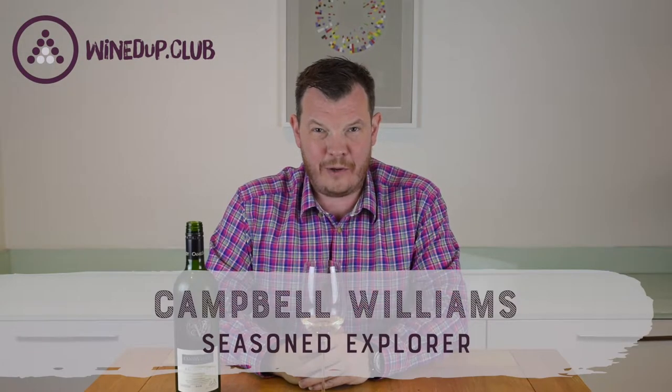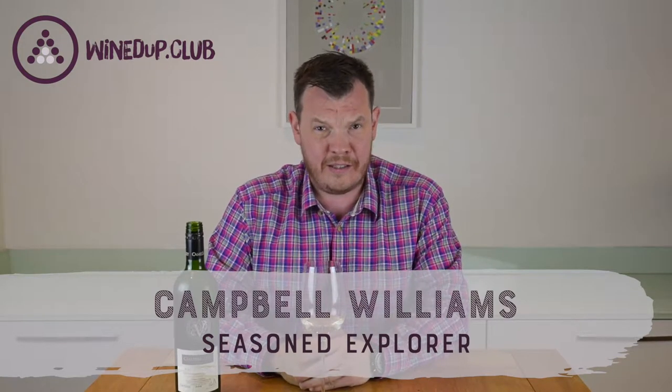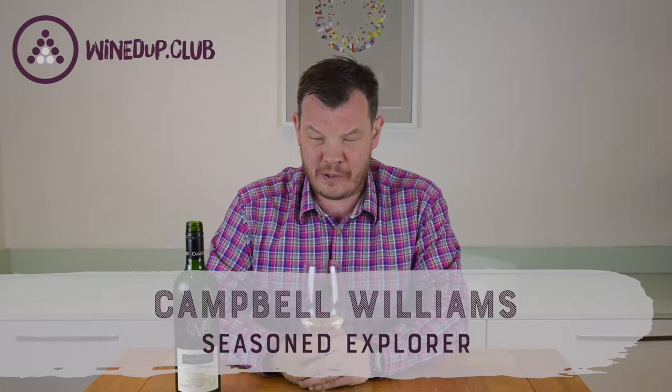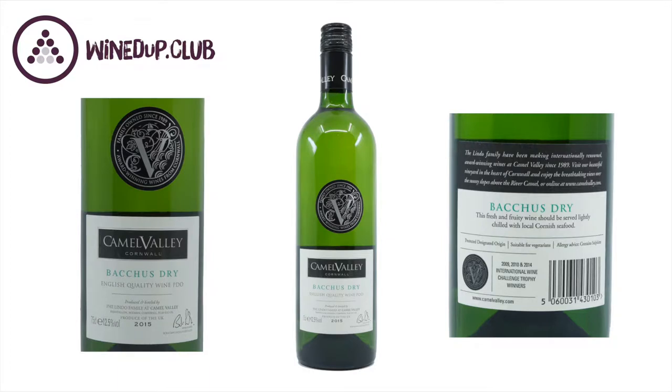Hello, I'm Campbell and welcome to Wind Up Wine Reviews. We are in England today — Cornwall to be precise — with this wine, which is Camel Valley Bacchus Dry. Before we started this Wind Up process, you may have drunk English sparkling wine, but chances are you've never drunk any still wine. Bacchus is a grape that's starting to get pretty well known.